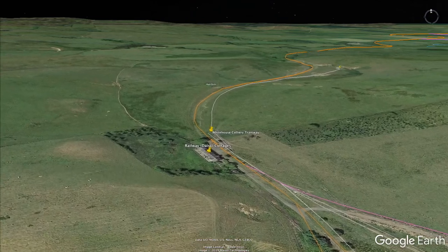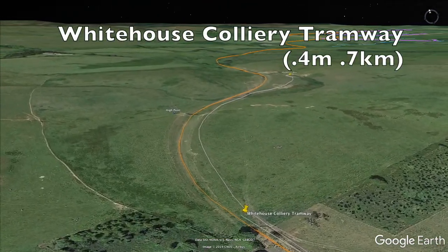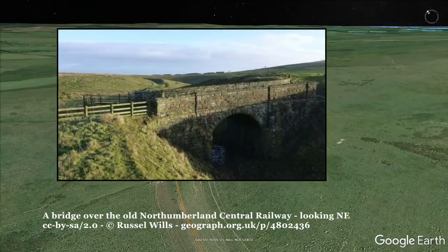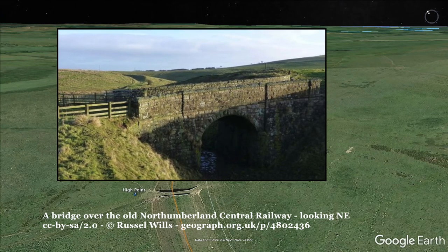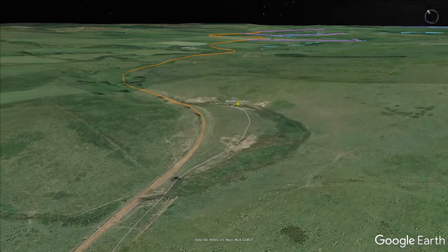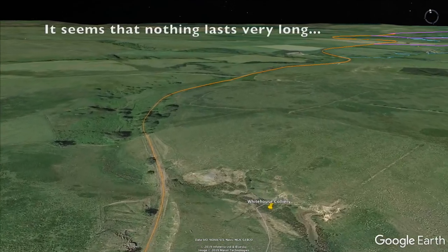Stone from White House Quarry was used in the construction of the Viaduct at Fontburn. As you leave Fontburn and head north, the Rothbury branch line runs alongside a tramway that served White House Colliery, and also runs under yet another stone bridge, which signifies you're at the second highest point of your journey. White House Colliery was apparently opened after the railway came, but it too was also shown as disused on the 1923 maps.